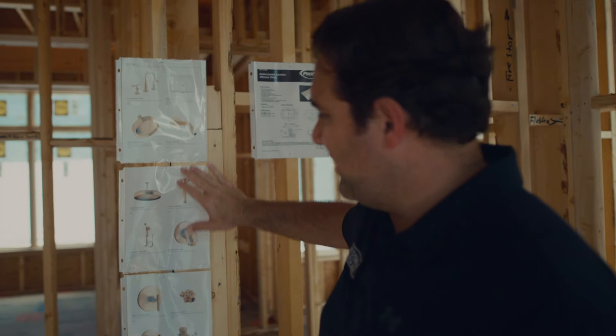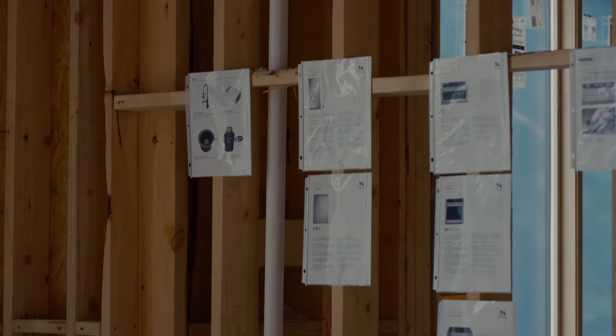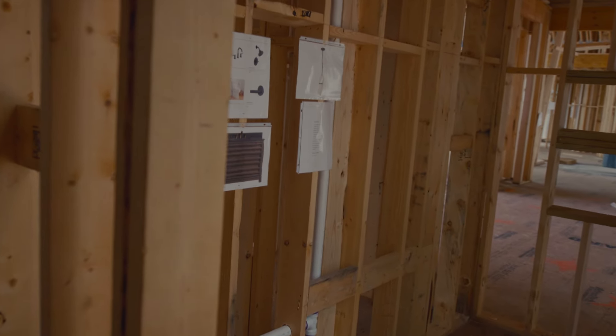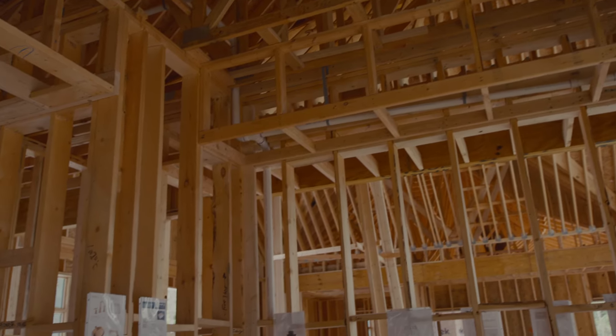We're actually detailing out every single thing that's going to go inside the house. You can see the actual fixtures, the plumbing fixtures, the valves — these are the valves that are actually going into the wall. We have all of that finalized to make sure there's no confusion. We go through this with the client in absolute detail before we start the mechanicals.